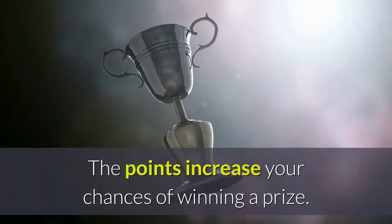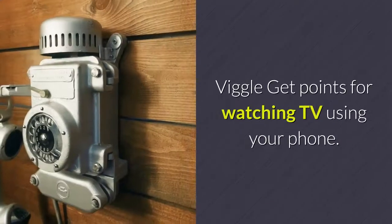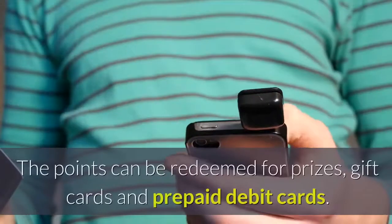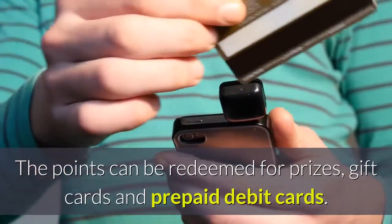The points from Nielsen increase your chances of winning a prize. Biggle: get points for watching TV using your phone — the points can be redeemed for prizes, gift cards, and prepaid debit cards.